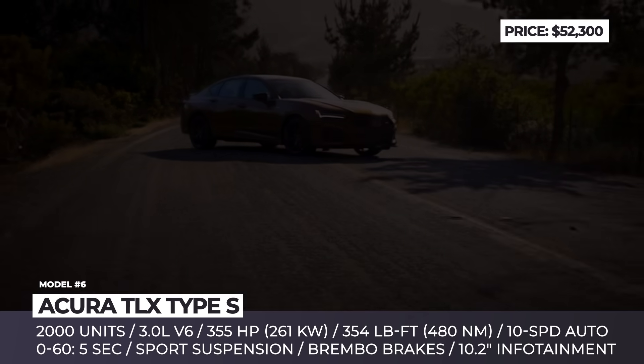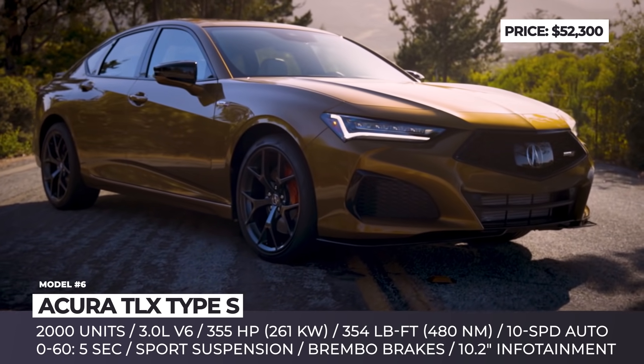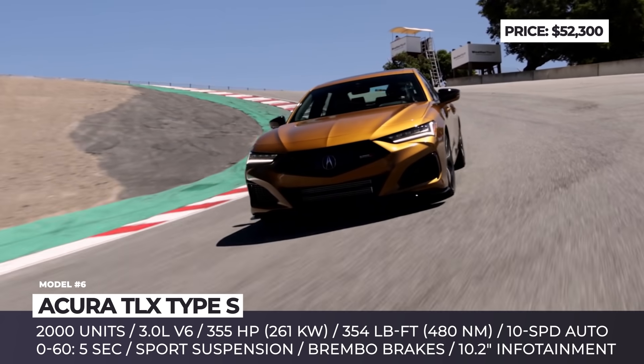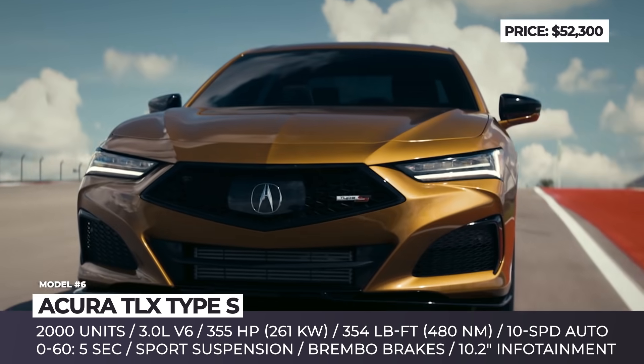Acura TLX Type S. Already in production, the 2022 TLX sedan is the first model to wear the performance-oriented Type S badge, which has been absent from the brand's lineup for more than a decade.